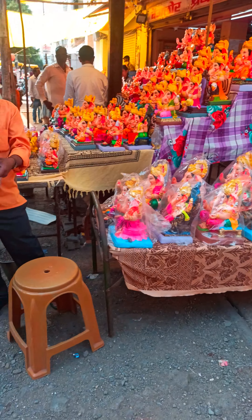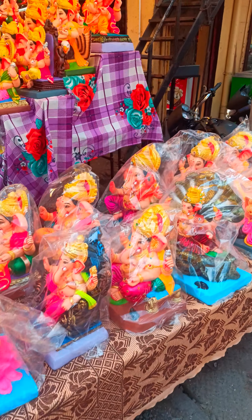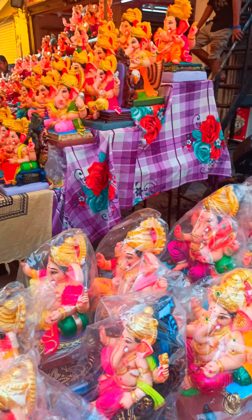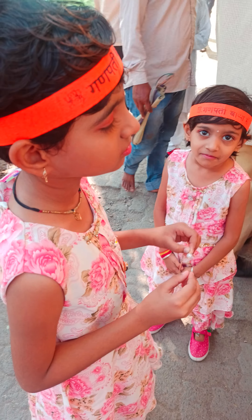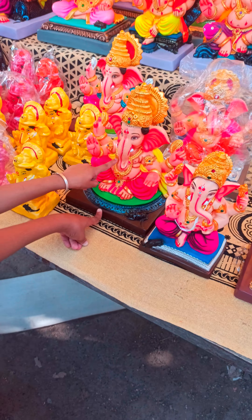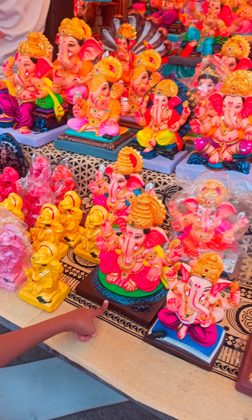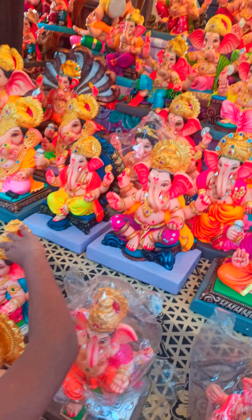Very good Ganesh Bappa murtis — let's see. Wow, so many Ganesh murtis are here! Come on, let's see.